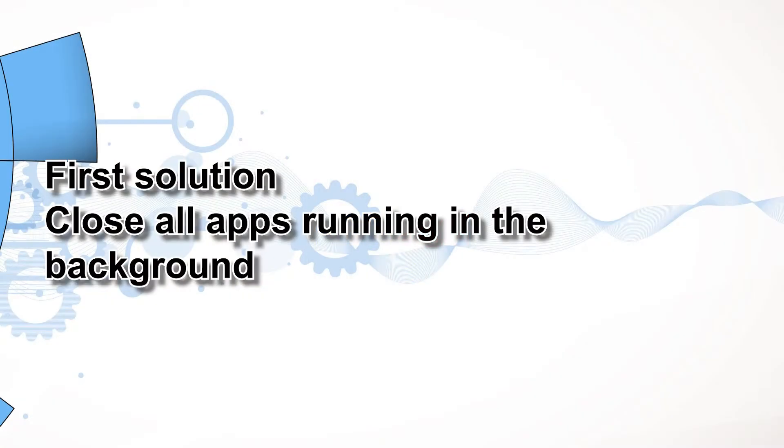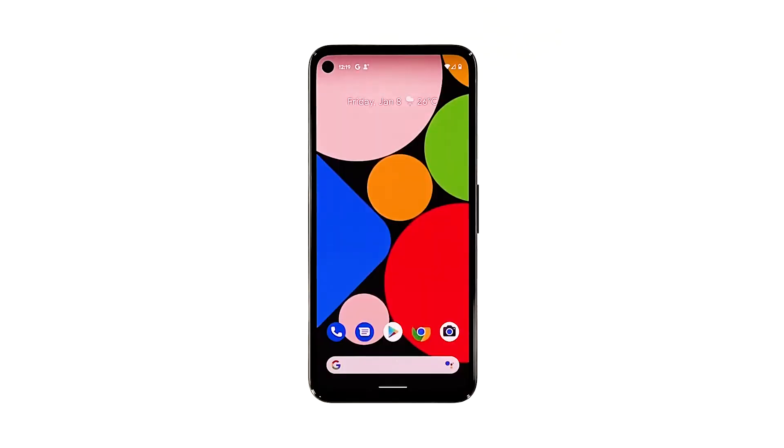First solution: close all apps running in the background. When it comes to performance issues, it's possible that they're caused by some apps that are running in the background. There are advantages of leaving apps running without closing them, but if there are already a lot of them using your phone's RAM and CPU, it will result in lags and freezes.